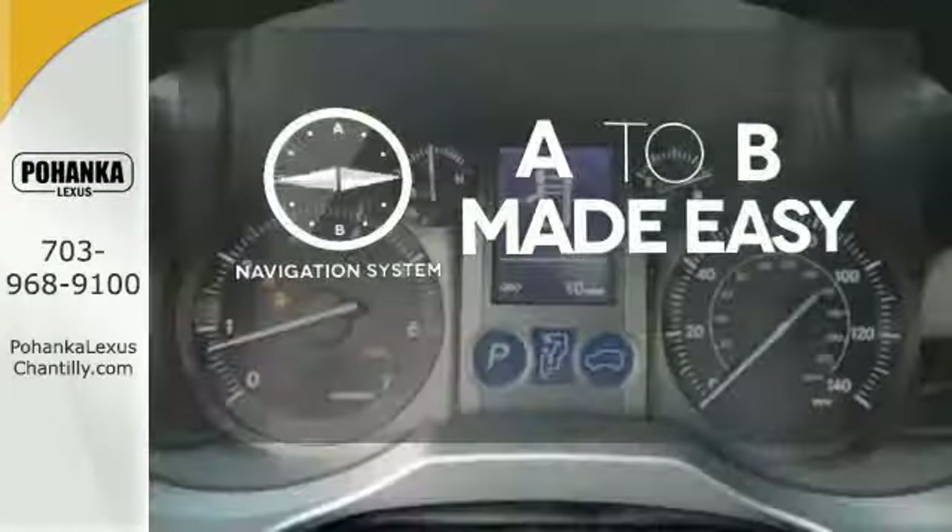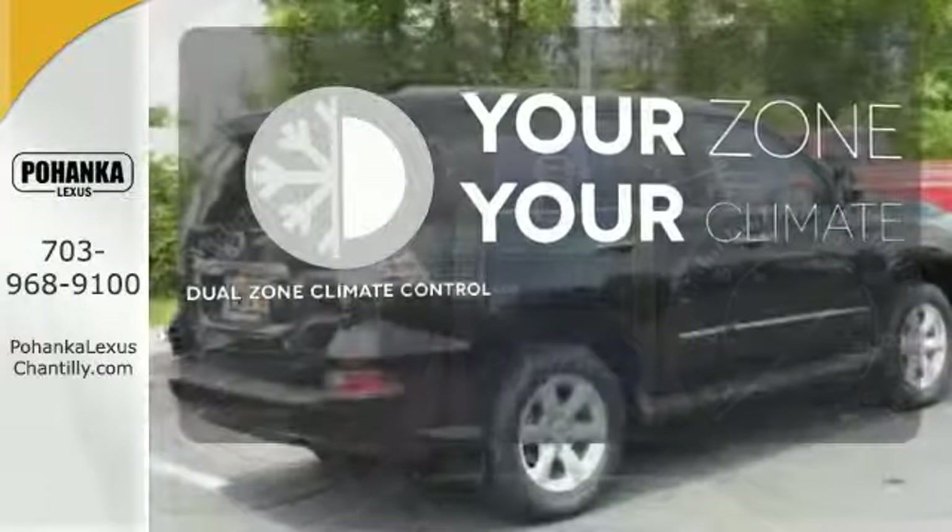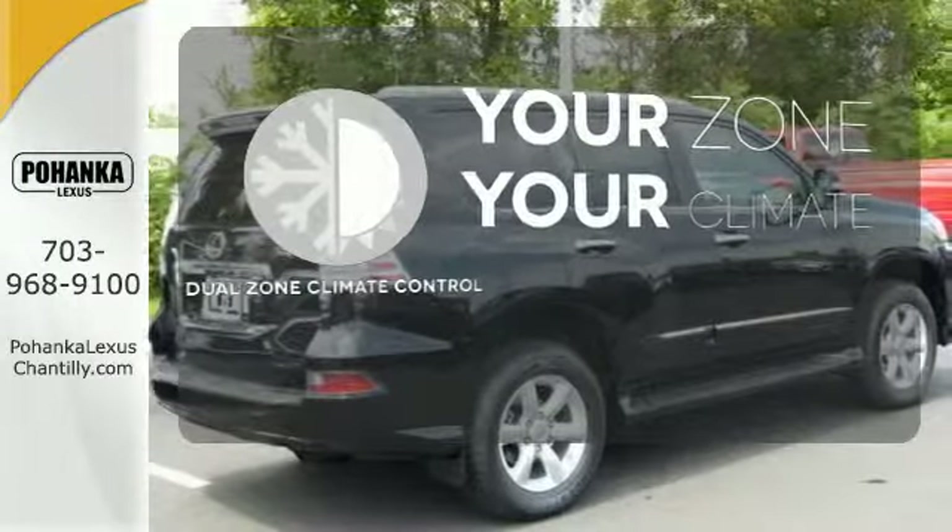Never feel lost again with the navigation system. It's too hot. It's too cold. Not anymore with dual-zone climate control.